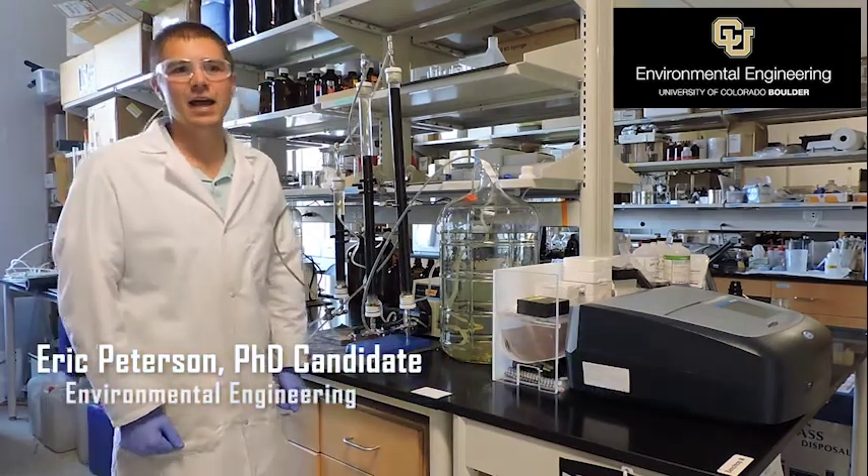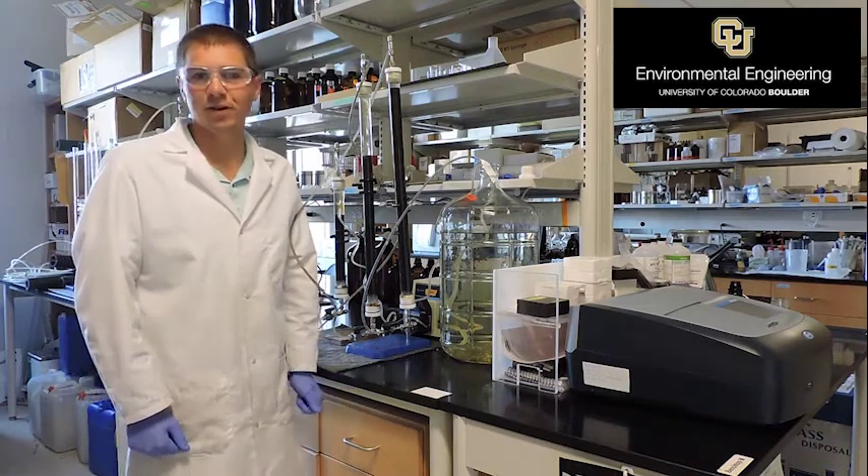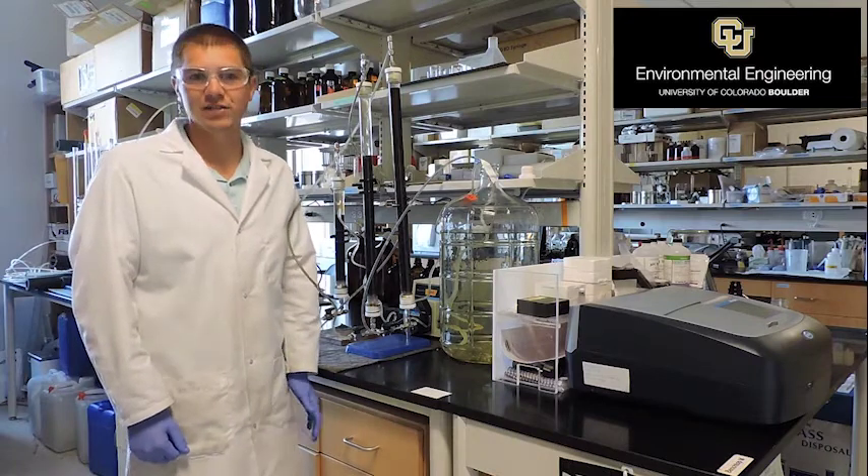Hi, my name is Eric Peterson and I am co-advised by Sherry Cook and Scott Summers, both in Environmental Engineering here at CU, and my research is funded by the College of Engineering here at CU.